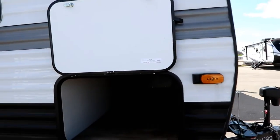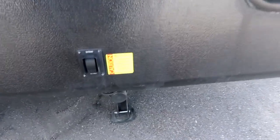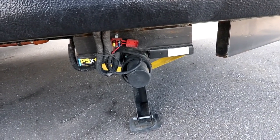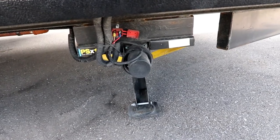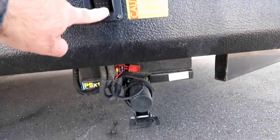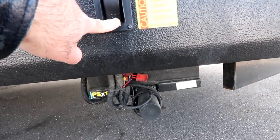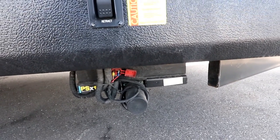Continuing around the outside, there's a nice large storage compartment for your gear. We have power stabilizer jacks front and back. What's nice is a single push and you'll notice how quick and easy they retract — setting up the trailer is just that simple. Push of a button down goes your jacks; when you're ready to leave, push of a button up comes your jacks and you're done.